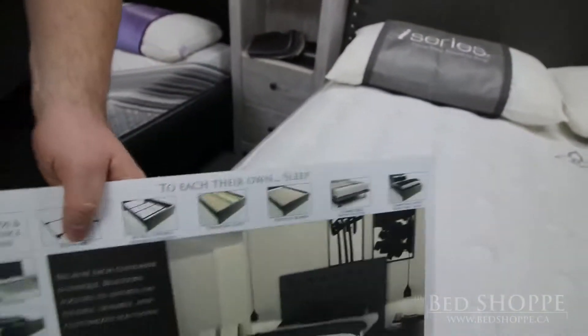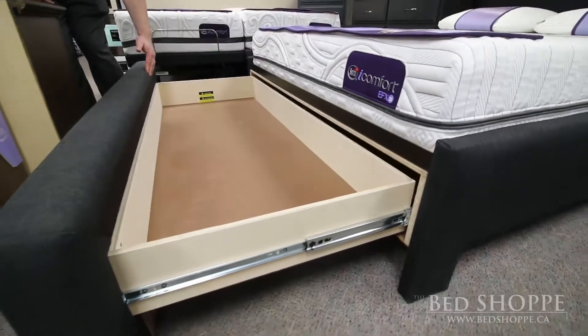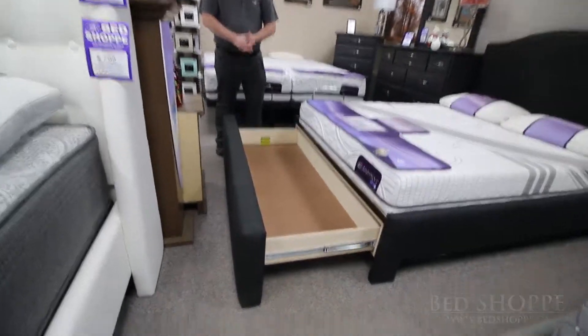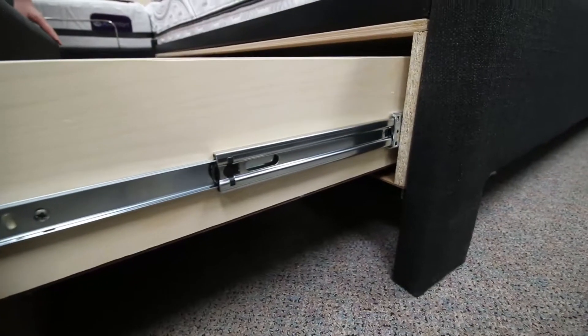One of my new favourite options, of course, is the addition of the storage drawer. This comes in queen and king size and it's basically using space that's already there. So in the end, it doesn't cost any extra than if you're doing a box spring and a mattress combination.